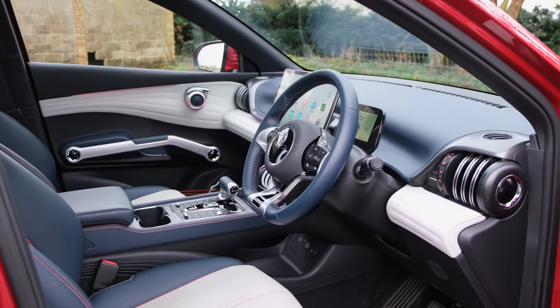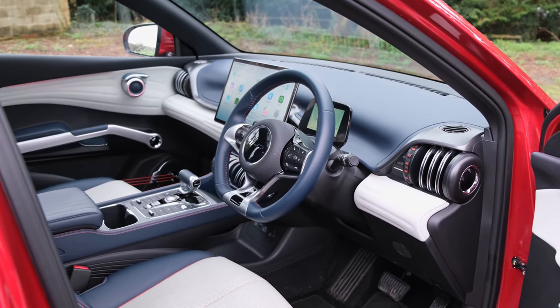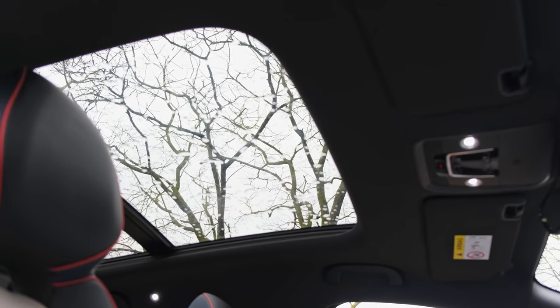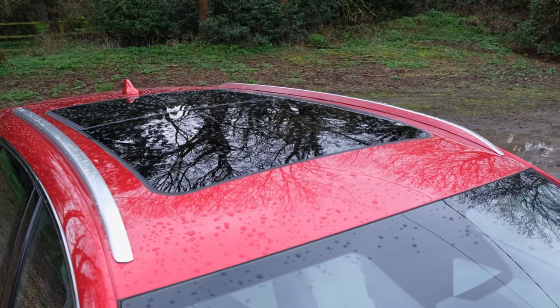What you do have are six-way electronic controls for the driver and four-way electronic controls for the passenger. Both front seats are also heated. Better still, you've got a panoramic sunroof with an electric sunshade, all of which come featured as standard — which isn't the same that could be said about the vast majority of its competitors.